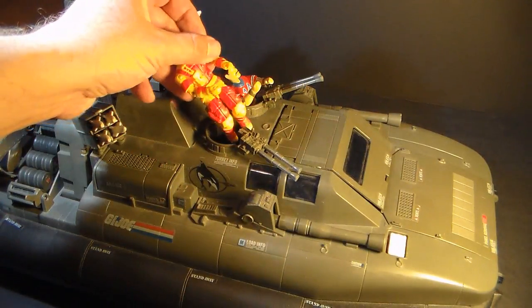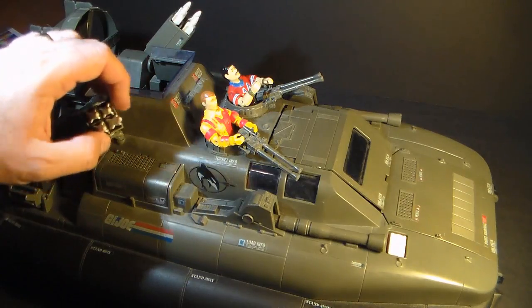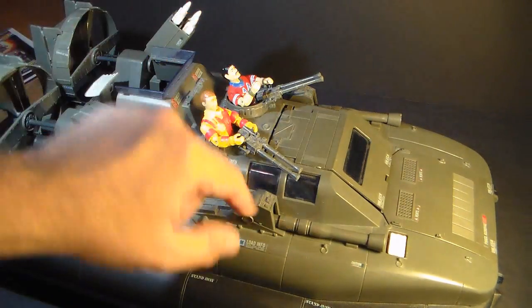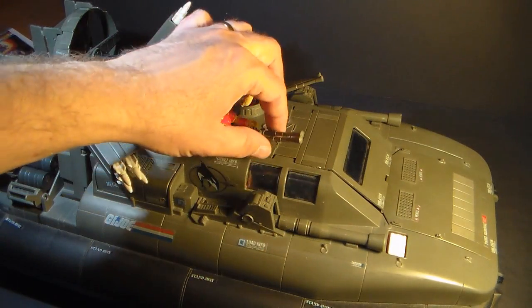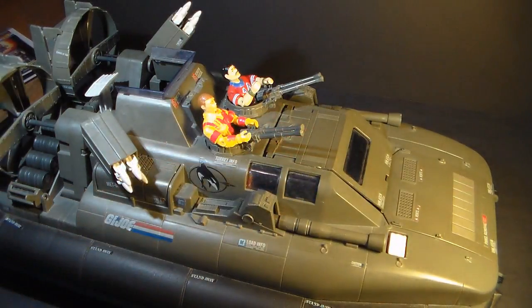I usually display the Killer Whale with Blowtorch and Bazooka manning the turrets. They are brightly colored, making themselves big targets, so I figured at least they'll be partially protected in the gun turrets and can make themselves useful by firing at enemy aircraft.